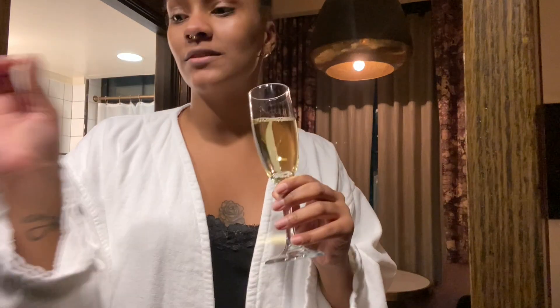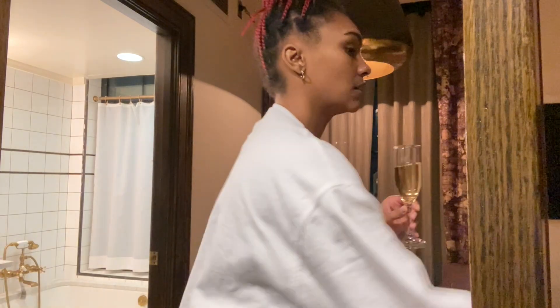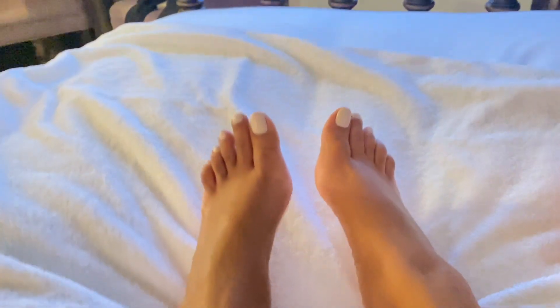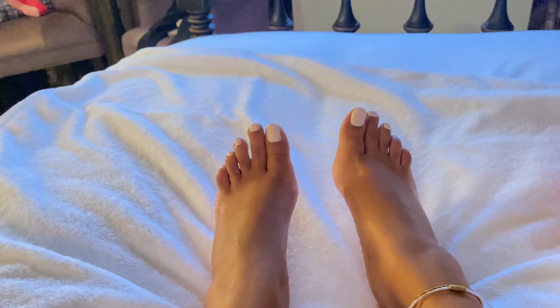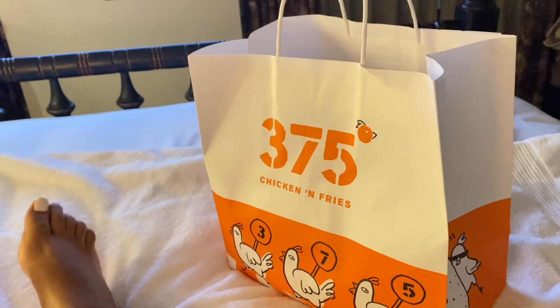I'm a dummy — I should have had it in the fridge while I was gone but I didn't. I think it would taste a lot better cold so I'm going to put this in the fridge. So I wanted to show you guys my toenail color — I wanted white but not stark white because that feels too summery, so I got this light cream color. I got some food from 375 Chicken Fries and I'm about to try to find something on TV.